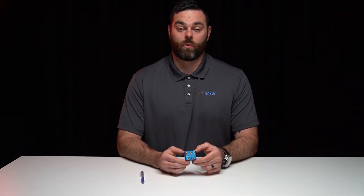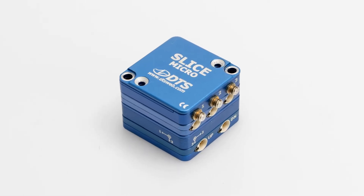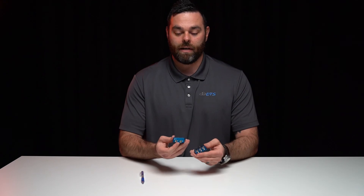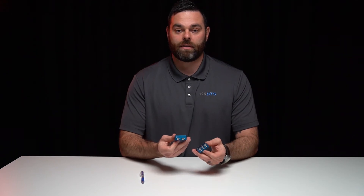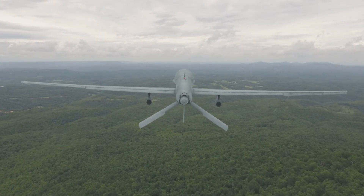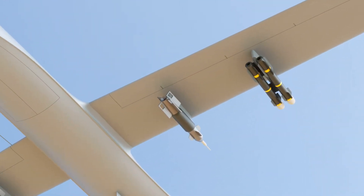For general testing applications or embedded sensor requirements, we have our Slice Micro system. It has embedded connectors and also the option for embedded sensor layers, available with triaxial accelerometers or triaxial angular rate sensors. This has been used in applications such as 6-degree-of-freedom measurements on UAV platforms and in storage compatibility testing.